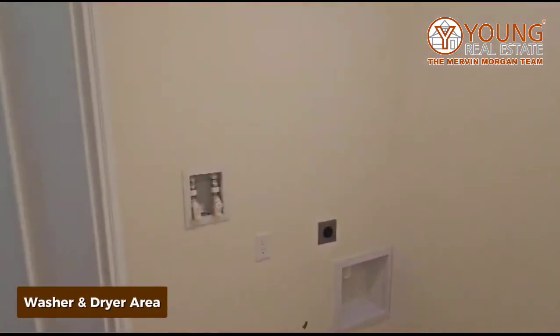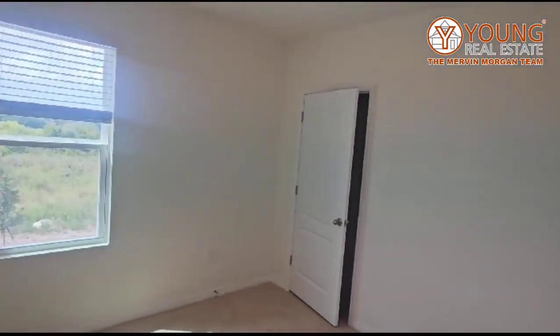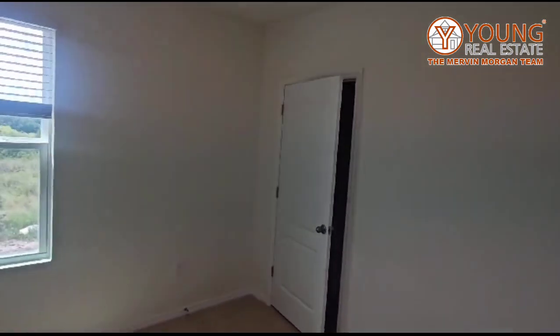To the left here you have your washer and dryer hookups — this is your laundry room. This is the smallest bedroom; again it's not terrible, it's a really good size especially for smaller children.